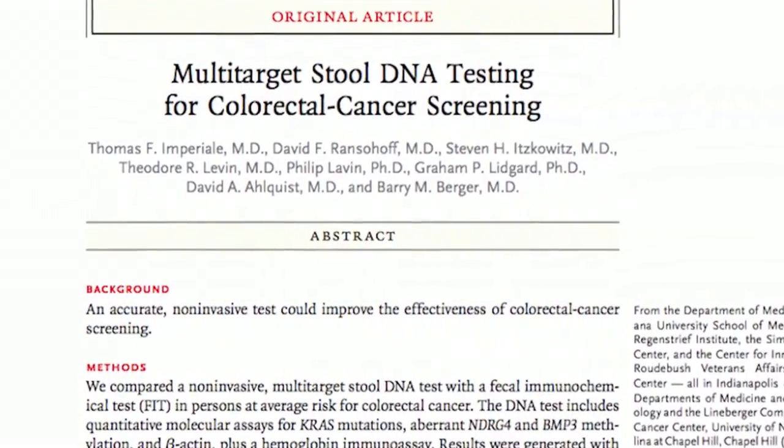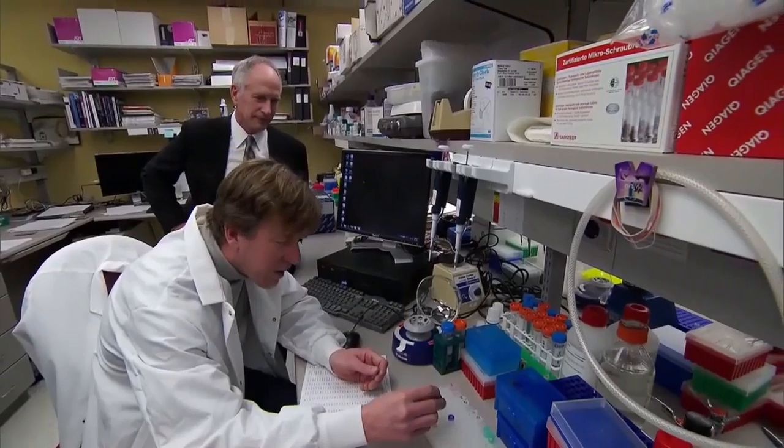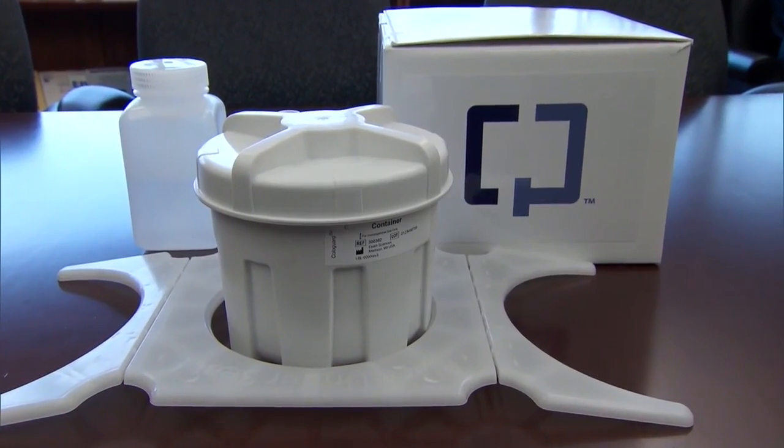John, what can you tell us about this new test for colon cancer? It's a great new option, I think. It's not yet perfect, but it's a stool test that's looking for abnormal DNA — abnormal genetic material that's shed from colon cancers. So it's a simple stool test.